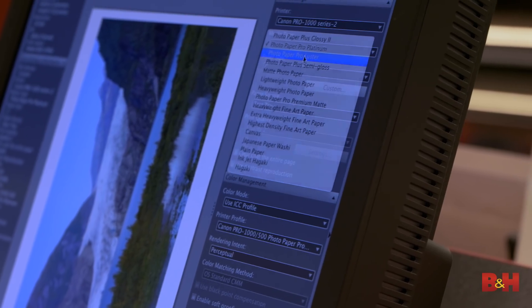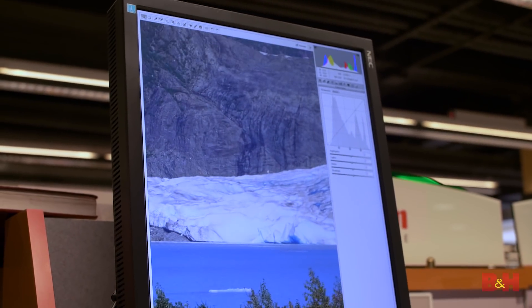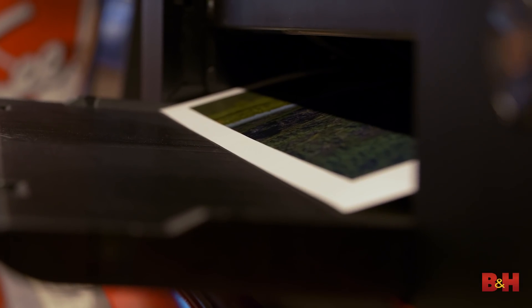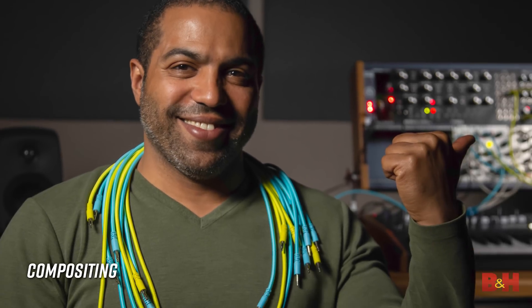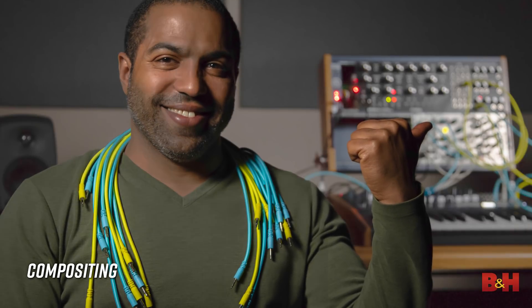But when you're printing highly detailed images that folks are going to see up close, megapixels definitely matter. Higher megapixel count also offers greater flexibility in post-production, in things like cropping, retouching, and compositing.